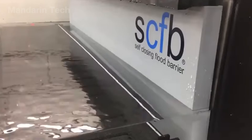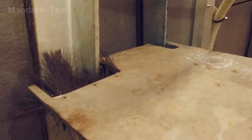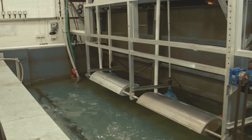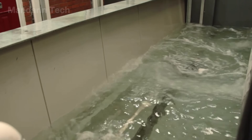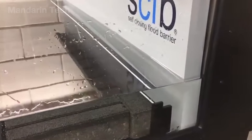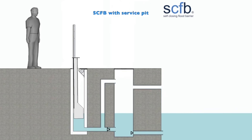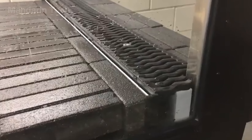Notably, as floodwater continues to rise, the pressure of the water itself becomes a reinforcing force, pressing the barrier more tightly against the ground and rubber seals, making the system even more stable and watertight. When the flood recedes, water drains out of the chamber and the barrier lowers back down by gravity, restoring the original surface without the need for dismantling or manual resetting.